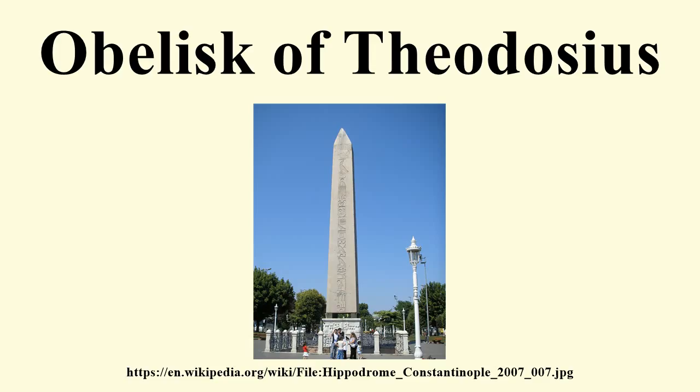The Obelisk of Theodosius is of red granite from Aswan and was originally 30 metres tall, like the Lateran Obelisk. The lower part was damaged in antiquity, probably during its transport or re-erection, and so the obelisk is today only 18.54 metres high, or 25.6 metres if the base is included.